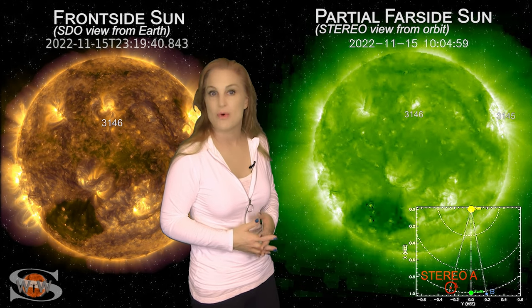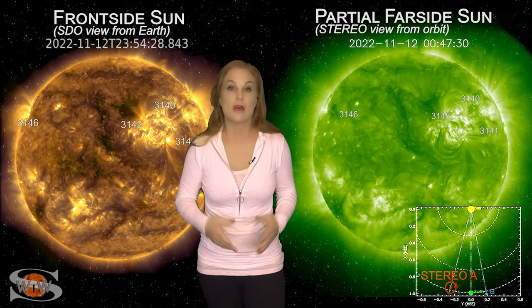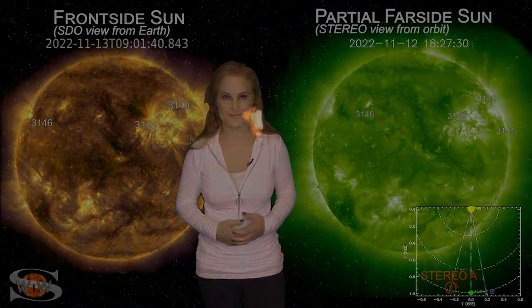So at least amateur radio operators and emergency responders can expect to have continued noise on the bands. And for space traffic, we'll just have to wait for these regions to rotate more into Earth view to see whether or not we have a risk for big flares once again. For more details on this week's space weather, including how that big coronal hole or those new active regions could affect you, come check out my channel or see me at spaceweatherwoman.com.